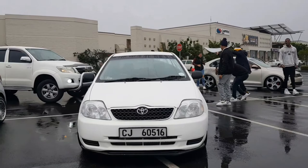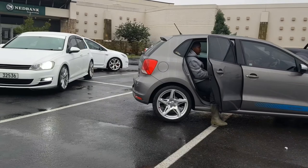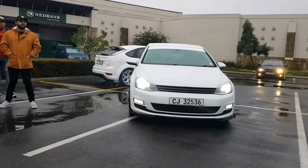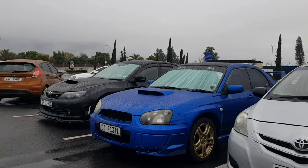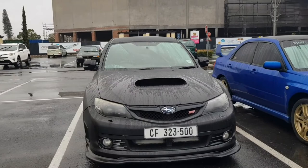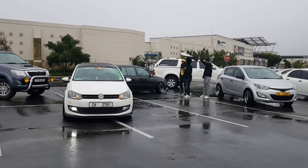The Zeta with a DSG, another Polo right here — clean Polo. That's the car I came in. We've also got two Subarus right here. So yeah guys, these are the cars that pulled up. We are about to head out to Franschhoek.